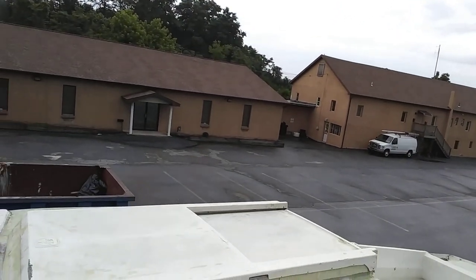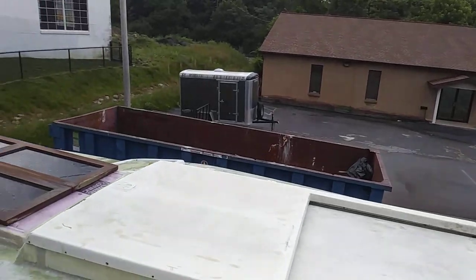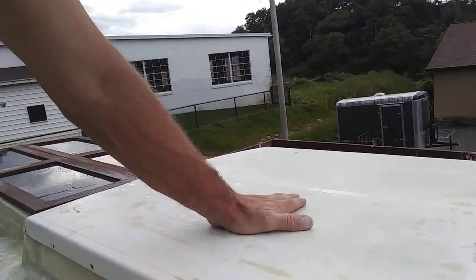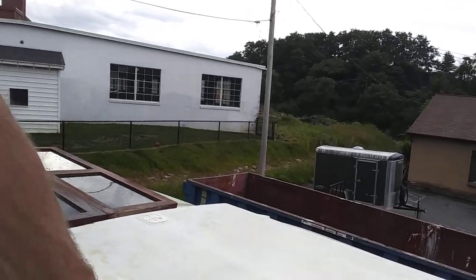I also did the same thing on the companionway — put a layer of 24 under this to sturdy it up. Still going to put more under there, but it's going to be covered by the hard top, so I'm not concerned with that.